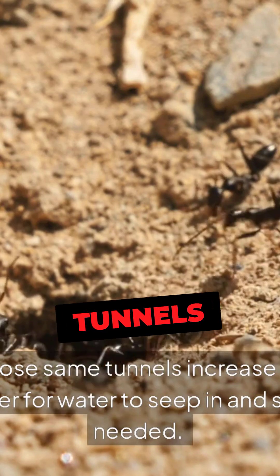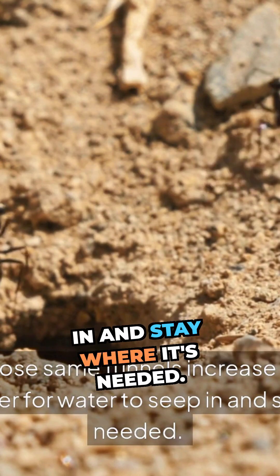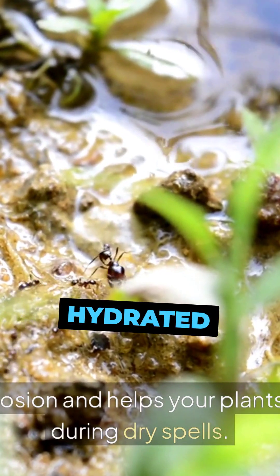Number 2. Those same tunnels increase soil porosity, making it easier for water to seep in and stay where it's needed. This reduces erosion and helps your plants stay hydrated during dry spells.